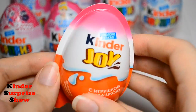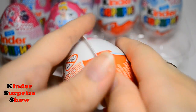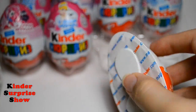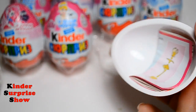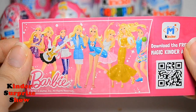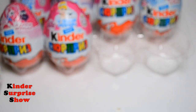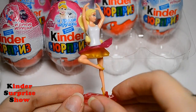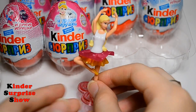Let's go to the next egg. It will be Kinder Joy Barbie. Can we find a doll? Let's see. Yes! We found it. Look at the full collection. And look at our Barbie — she is a ballerina.